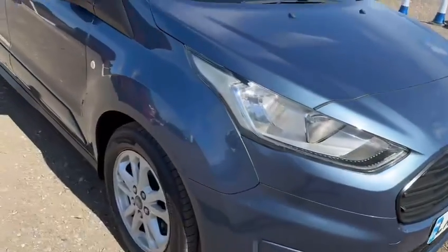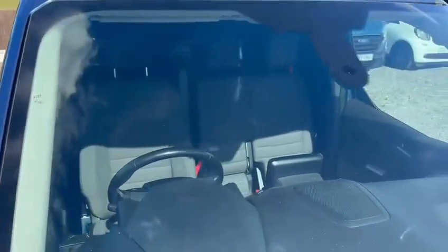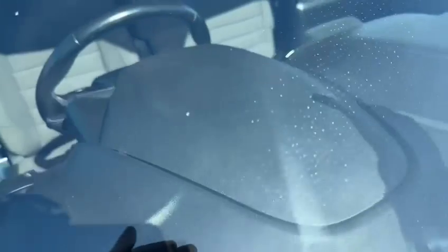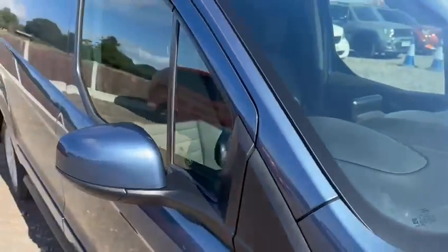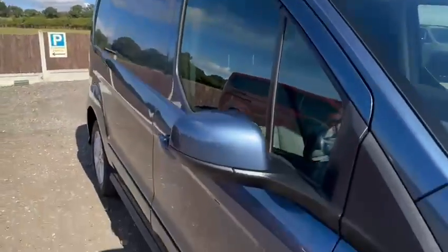There are no cracks in the windscreen, no nasty chips — just a couple of surface stone rash marks, but they haven't gone through; they're just very light. As I say, they haven't penetrated the glass. Roof bars are included, by the way.